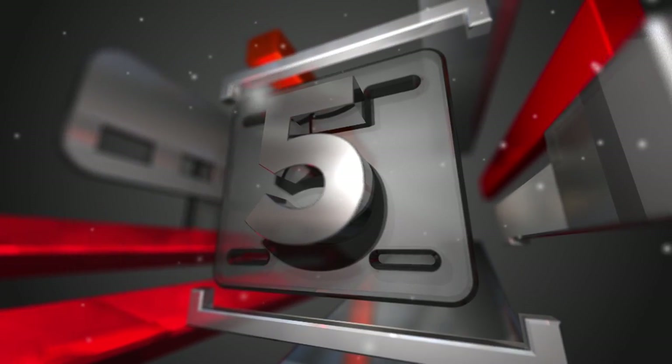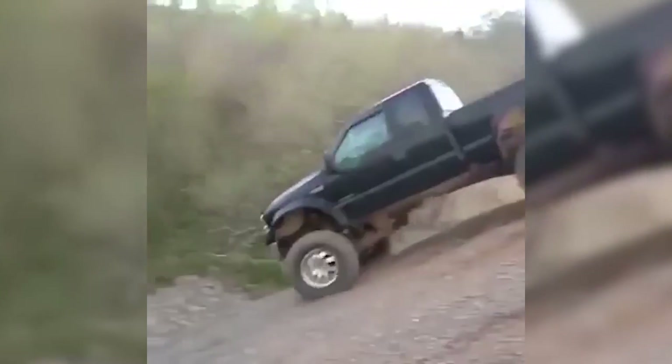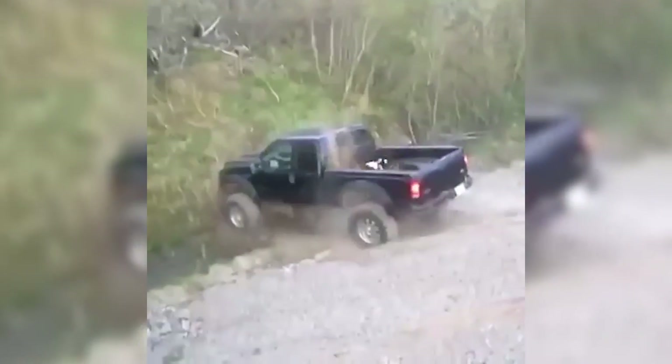Coming in at number five is a big old Ford F-250. It appears it's going down a hill, but unfortunately for him it didn't quite go as he planned.